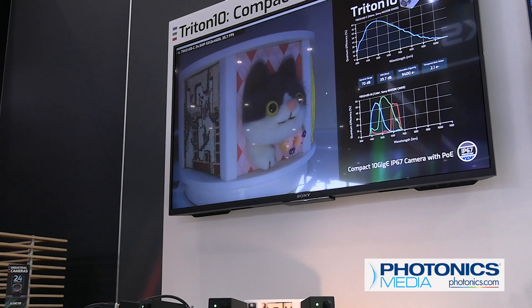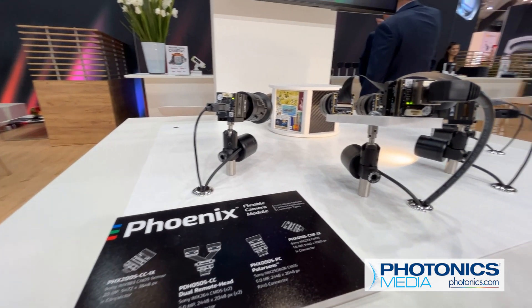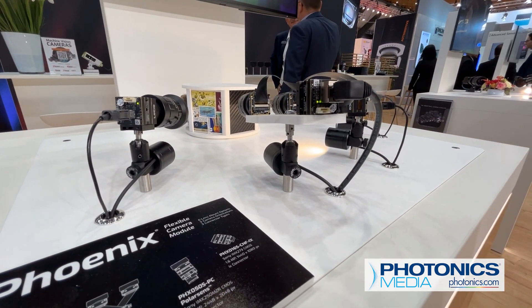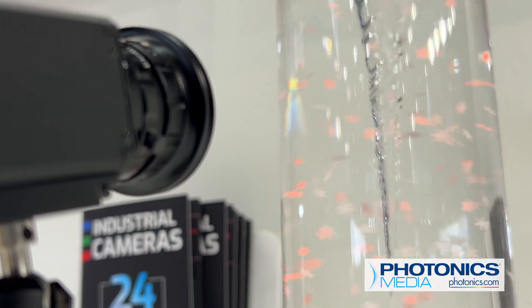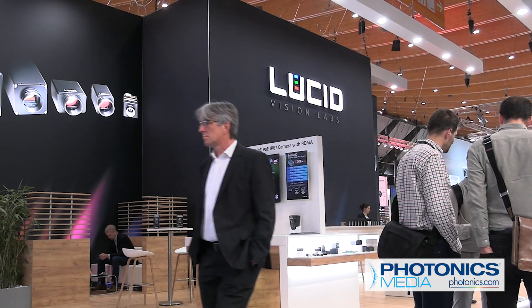We showcased the Triton 10 — this is our biggest highlight. We have our Phoenix, a new one, dual head, quad head camera with different resolutions. We have special sensors like Sphere. We have our event-based sensor from Sony. Time of flight, a new camera, a new version with a narrow field. So we have a lot of stuff here.